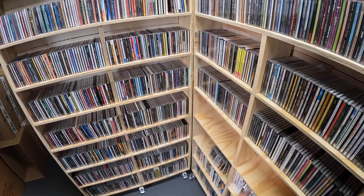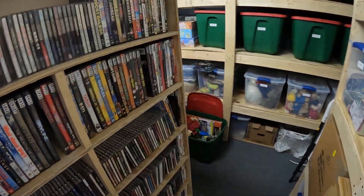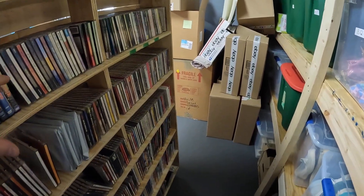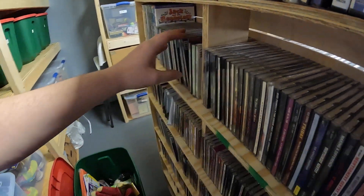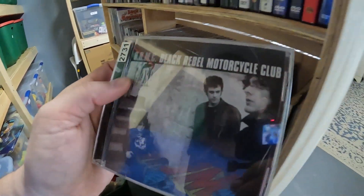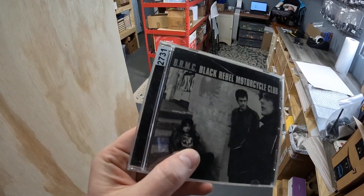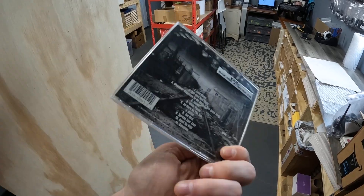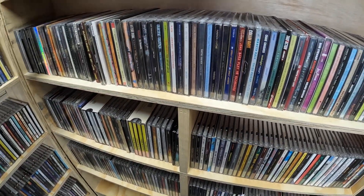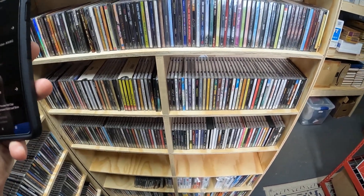SKU 2731 — it's a BRMC, Black Rebel Motorcycle Club, self-titled CD. Almost dropped my phone. That sold for five dollars.